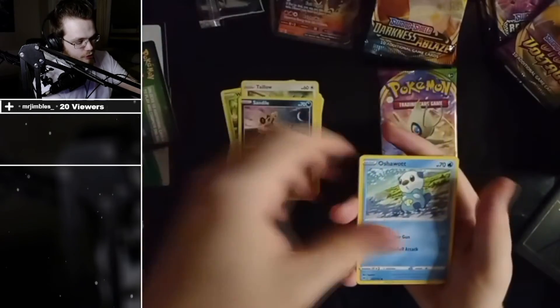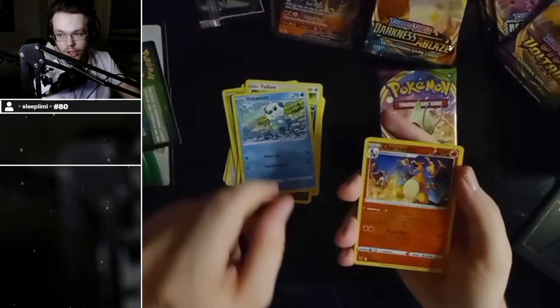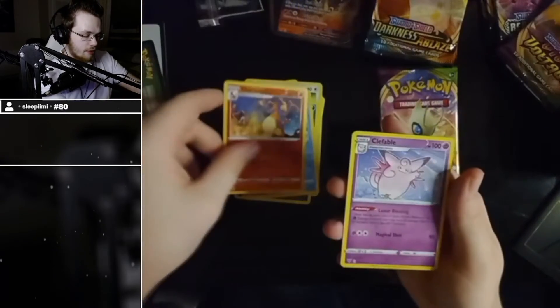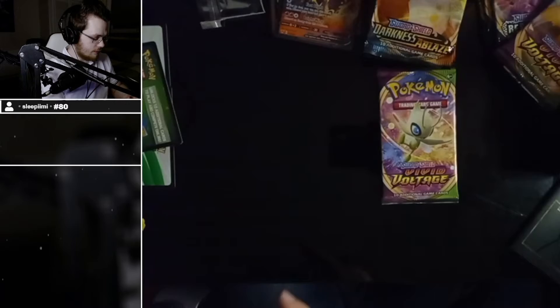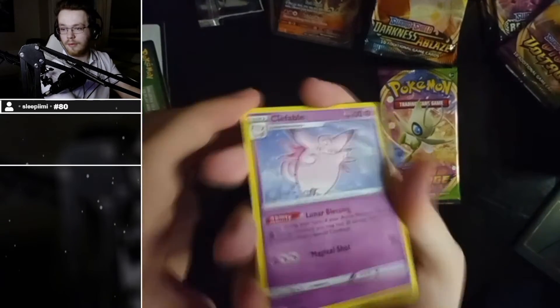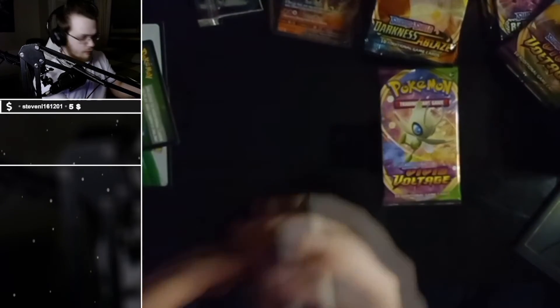Sand Isle, Oshawott, reverse holo Charizard, and a Clefable. Is that just a hollow Clefable or is it just a rare card? Yeah, it's just a rare.